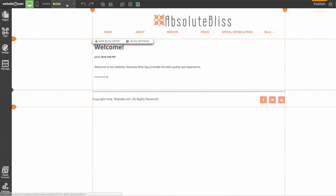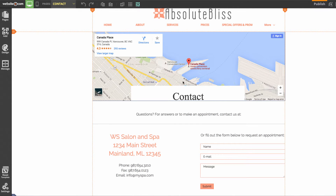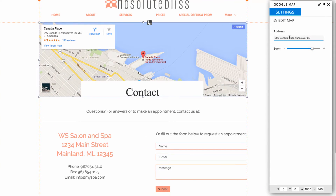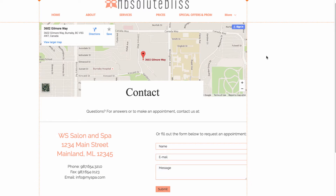Now I'll go to the Contact page using the navigation menu. On this page there's a Google Maps app showing a location. To change the displayed address, I click on the map, choose Settings, and in the panel I can simply update the address — and it's that easy.